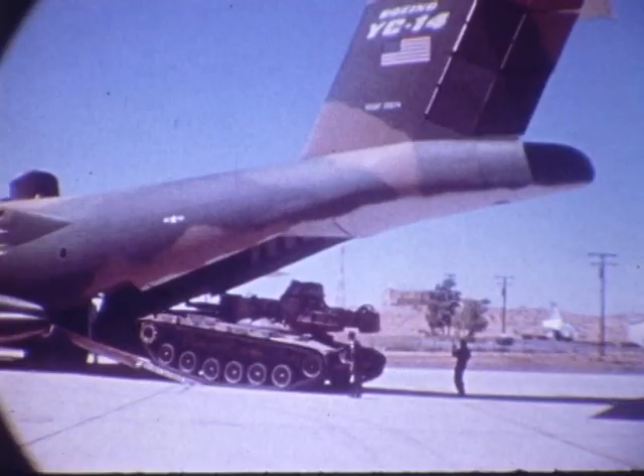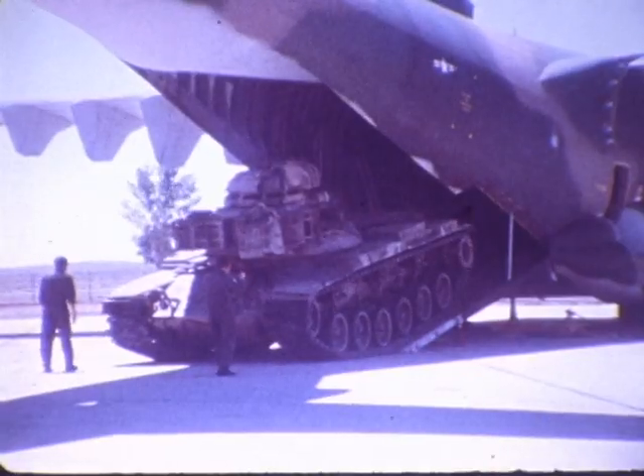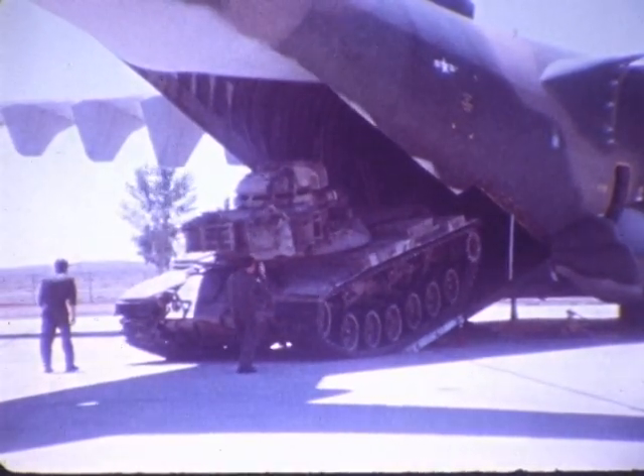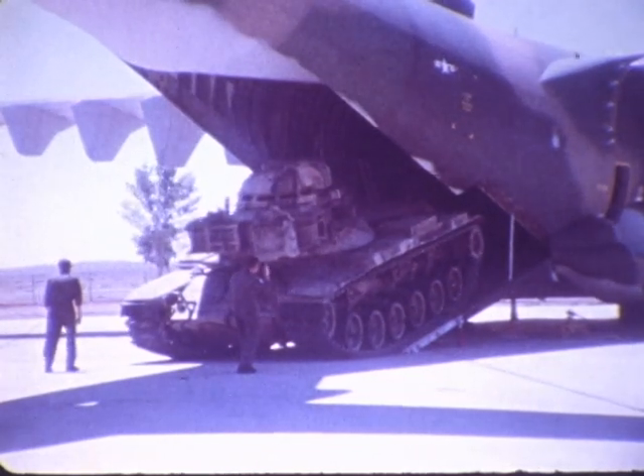The requirement to load the M-60 tank came along in the last few months of the flight test program. On the first try, the tank went on board the YC-14 in one minute and 32 seconds.